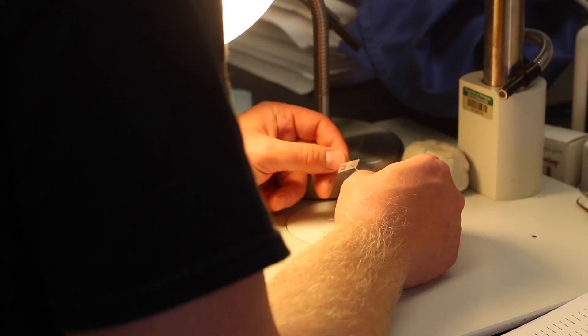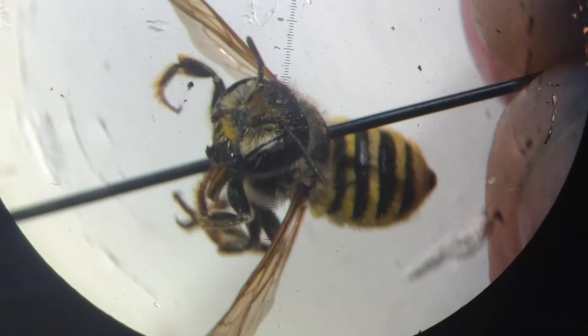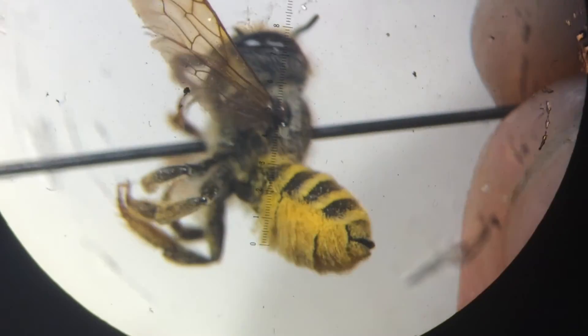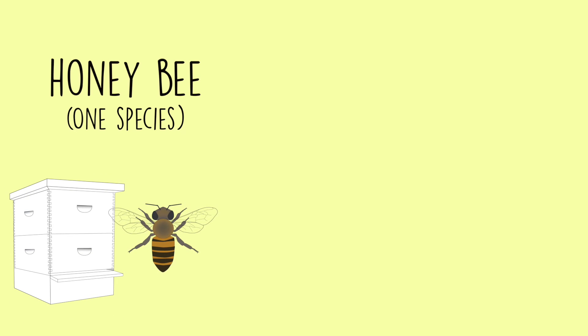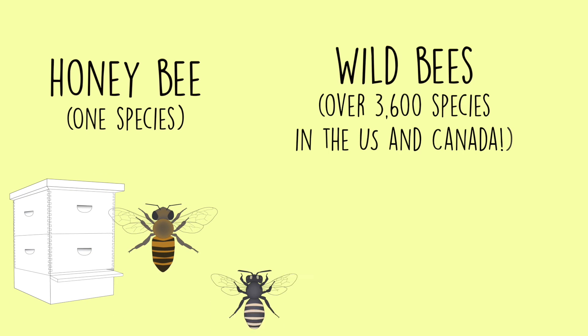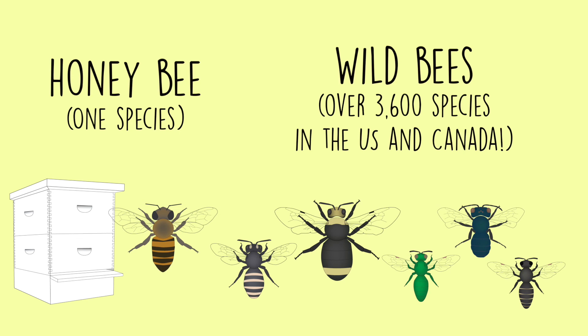This is quite a task because there are over 3,600 different species of bees in the United States and Canada. It's not just the managed European honeybee doing all of the pollination of our fruits, nuts, and vegetables. There are dozens of wild species pollinating our apples, cherries, blueberries, and other delicious and nutritious specialty crops.